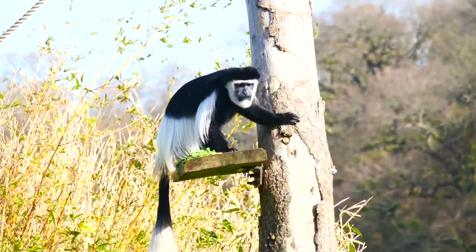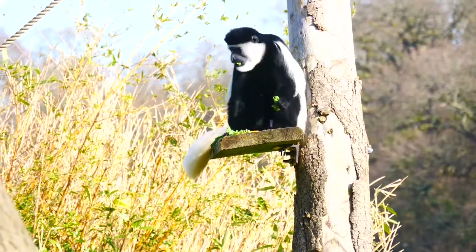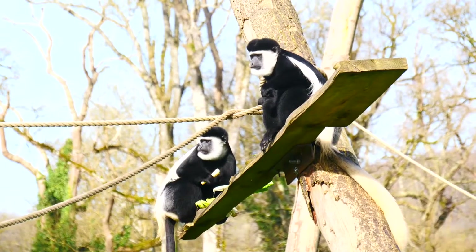They do have quite a lot of natural predators in the wild. The two main ones being leopards and chimpanzees, which are regularly seen hunting colobus monkeys with sticks.